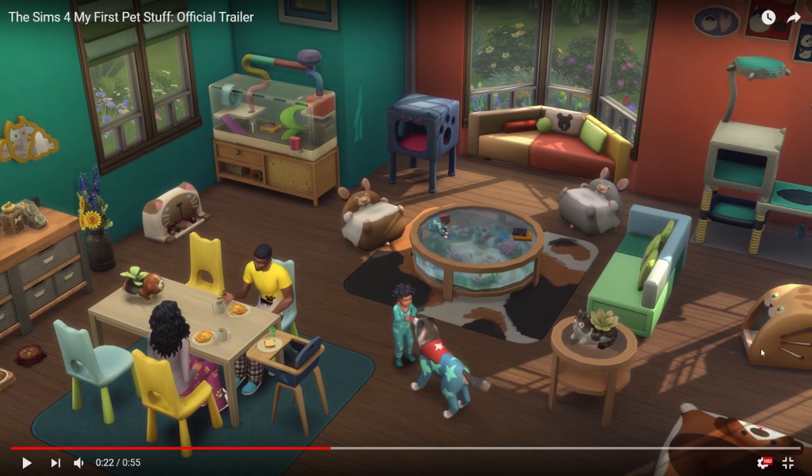Rabbits should never be somebody's first pet anyway — they take a lot of care. That looks like maybe a new litter box or a new walk-in bed. This is a new cat tree. We got another one of these window couches — I really like it. I hope it's available without this pattern or the decoration on the middle pillow. Those kind of look like upside-down mice just laying on their back. And that's another cat tree.